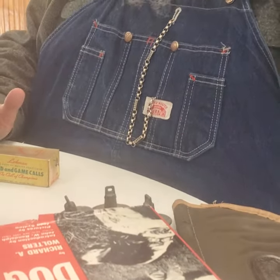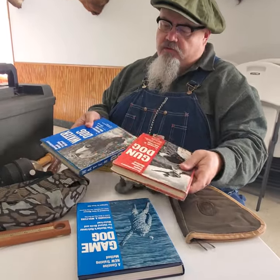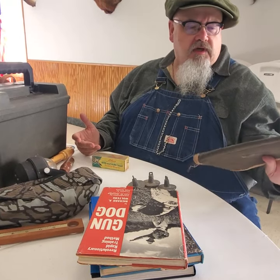Just nickel and dime stuff today, nothing huge, but money makers. A whole set of the Richard Walters gun dog books — 10 bucks for the set, I get 10 a piece for them. A real nice old Bob Allen gun club pistol case for a buck, probably worth 10 to 15.